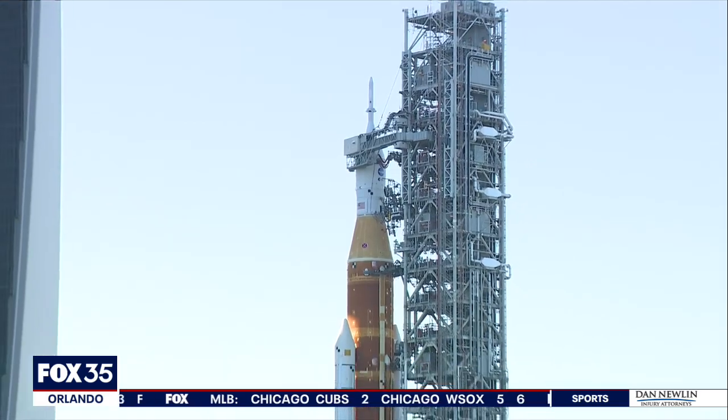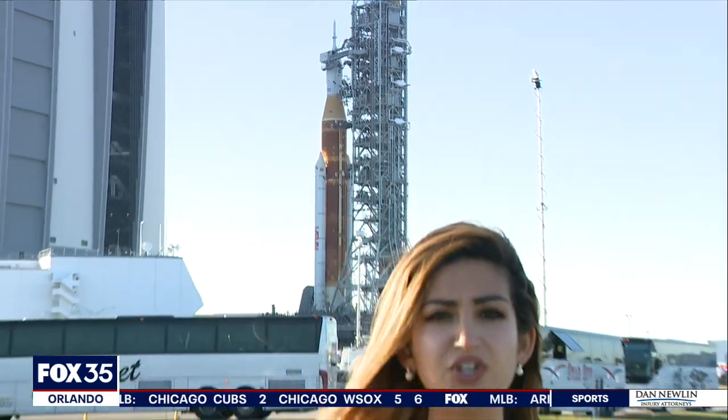NASA says they're waiting to see what happens with the wet dress rehearsal before they officially decide on a launch date. They think those opportunities could happen in May and June. We're live at Kennedy Space Center, Alina Shirazi, Fox 35 News.